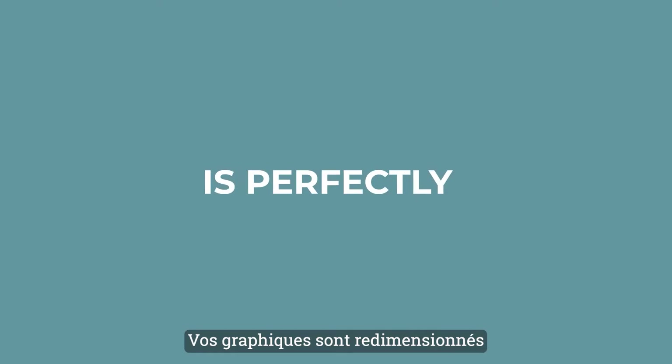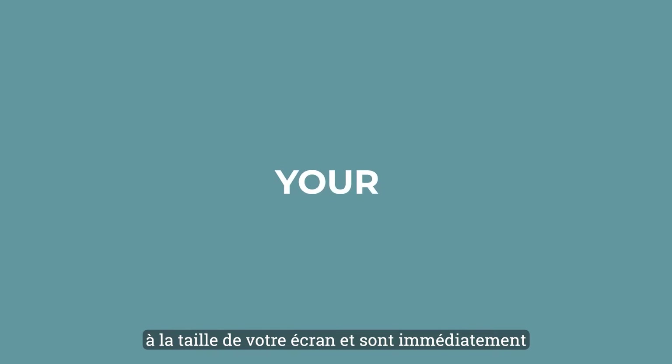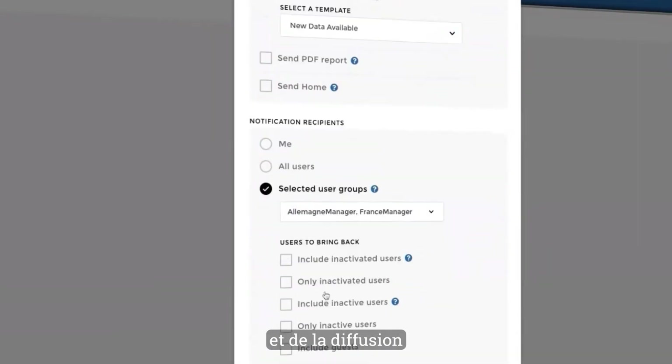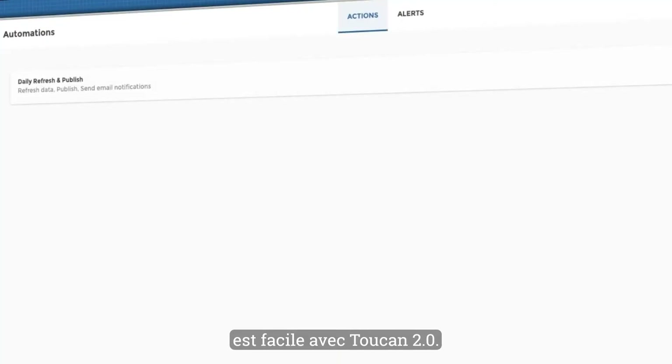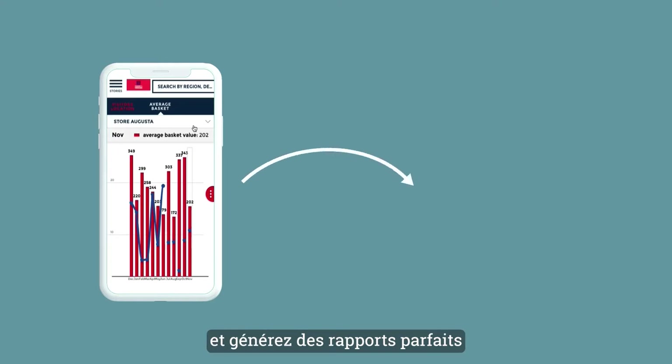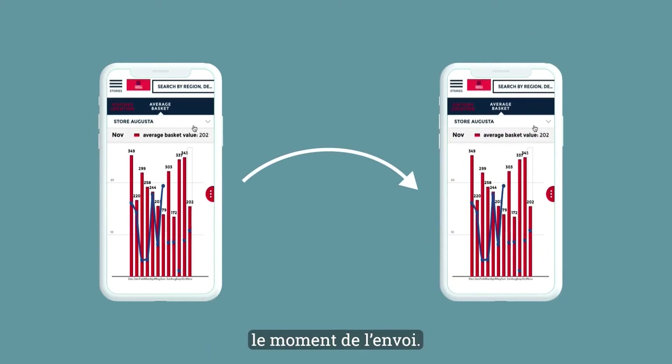Everything is perfectly sized and easily usable on your own mobile device. Even the automated scheduling and distribution of reports is easy in Toucan 2.0. Pick the stories you want to share and send them as pixel-perfect reports on whatever schedule you choose.